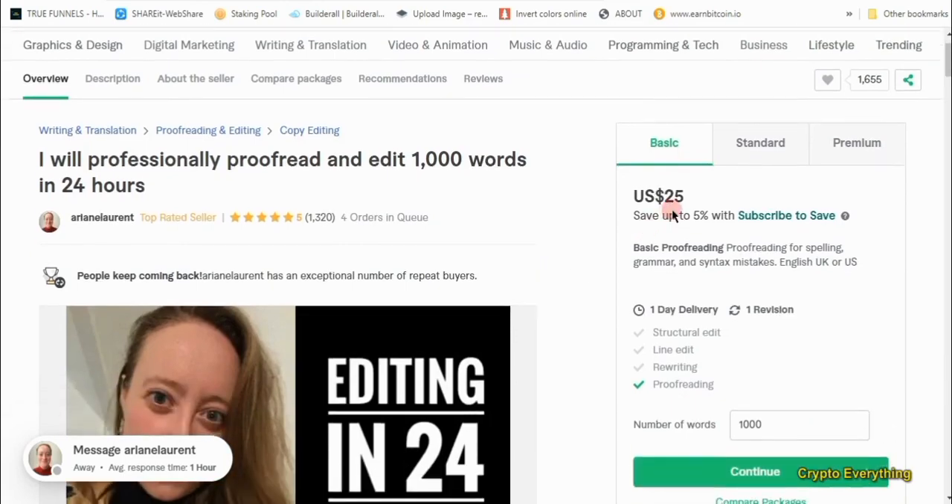For the basic fee she'll charge you $25, and what you're getting is proofreading — just checking for errors. For the standard price of $30 you get proofreading, rewriting, and line editing. If you go for premium you get the whole package. We're going to be using ChatGPT to do all of this in just a few seconds.